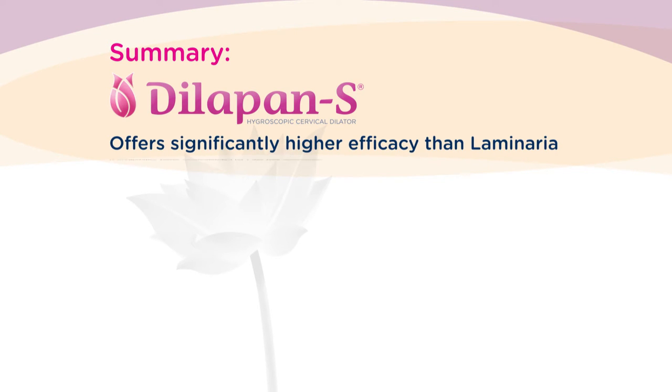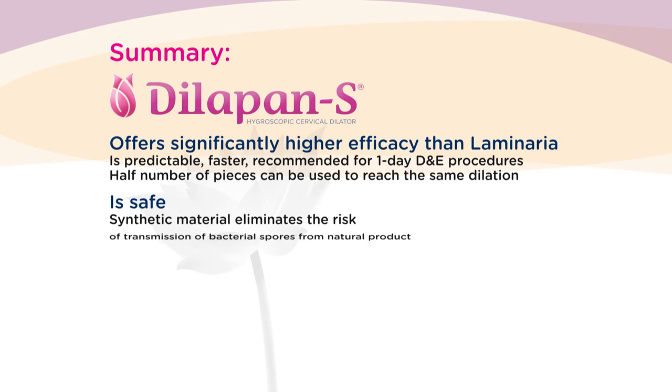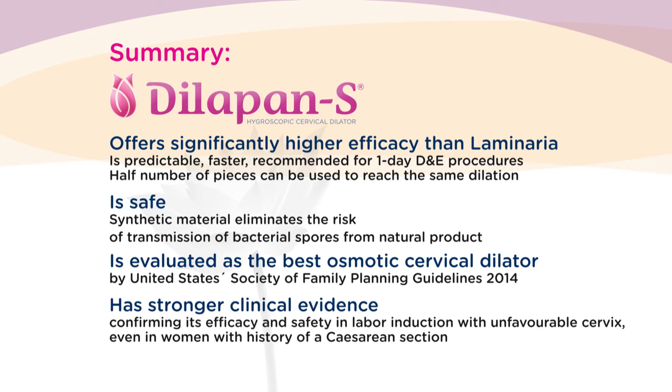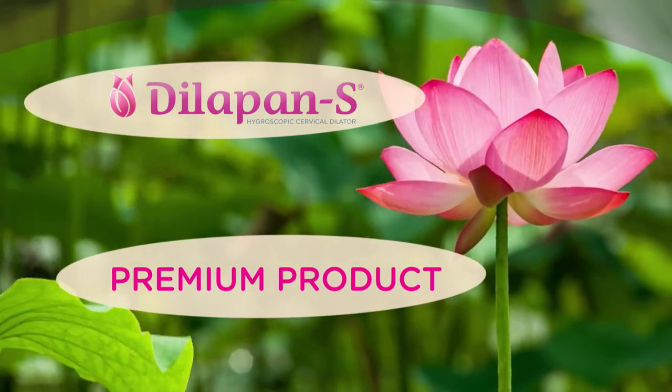To summarize, Dilapan-S offers significantly higher efficacy — it is predictable, faster, and recommended for one-day D&E procedures. Half the number of pieces can be used to reach the same dilation. Dilapan-S is safe, as its synthetic material eliminates the risk of transmission of bacterial spores from natural products. It is evaluated as the best osmotic cervical dilator by the United States Society of Family Planning guidelines of 2014, and has strong clinical evidence confirming its efficacy and safety in labor induction with unfavorable cervixes, even in women with a history of cesarean section. Dilapan-S represents a premium product in its class of osmotic cervical dilators.